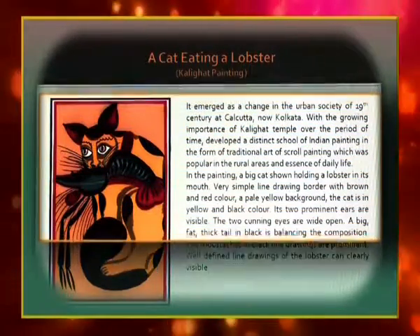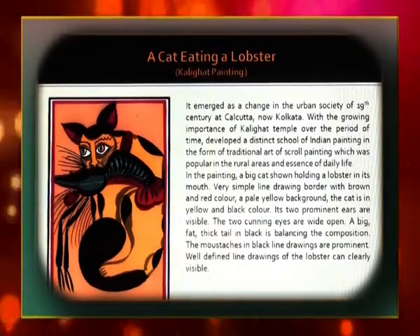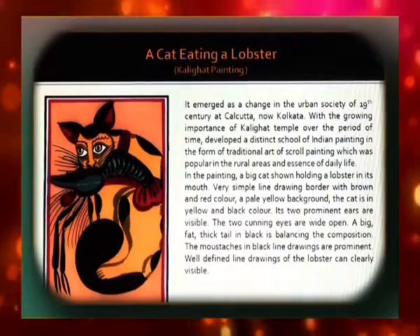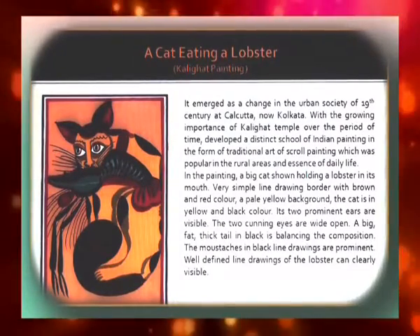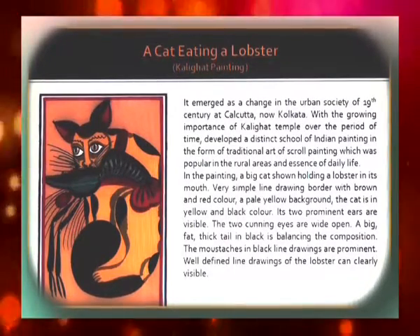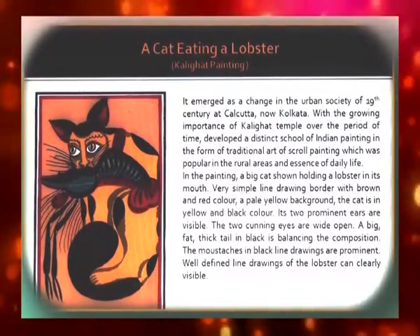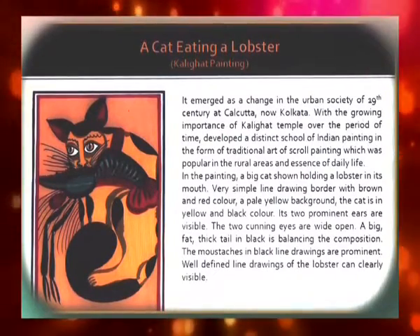A Cat Eating a Lobster is a Kalighat Painting, which emerged as a change in the urban society of 19th century Calcutta. With the growing importance of the Kalighat Temple, a distinct school of Indian painting developed in the form of traditional scroll painting, popular in rural areas and capturing the essence of daily life. In the painting, a big cat is shown holding a lobster in its mouth, rendered in simple line drawing bordered with brown and red colour on a pale yellow background. The cat is in yellow and black, with two prominent ears, wide-open cunning eyes, a big fat tail in black balancing the composition, and prominent moustaches. The lobster is clearly depicted in well-defined line drawings.